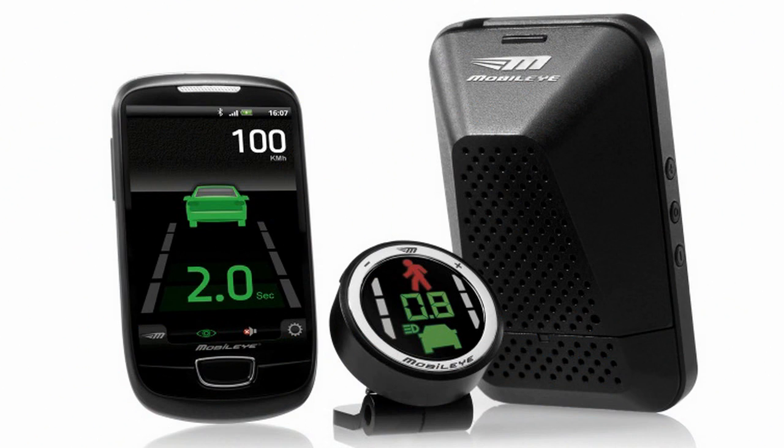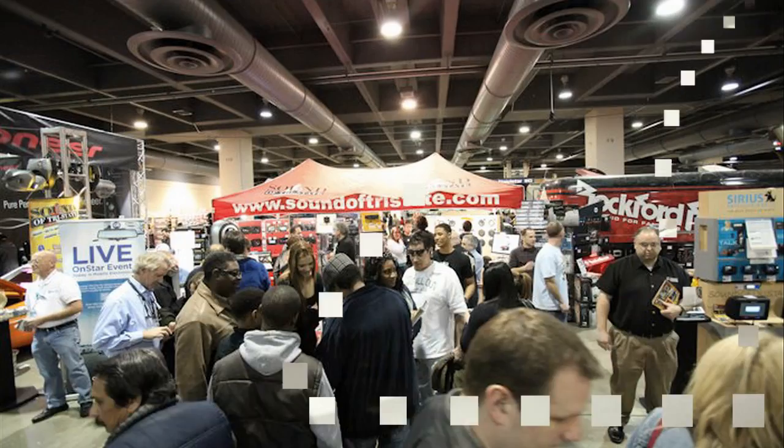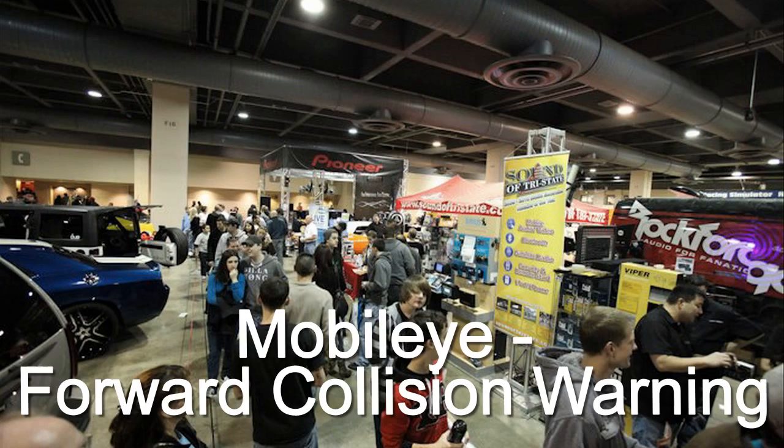Thanks for having us on today. It's quite busy here, and we're seeing a lot of people come to the booth. The floor itself is busy, and we're enjoying it. Sound of Tri-State is a forward-thinking retailer. It's great to know they're showing the new product and the new technology, like the Mobileye, at this year's Philadelphia Auto Show.